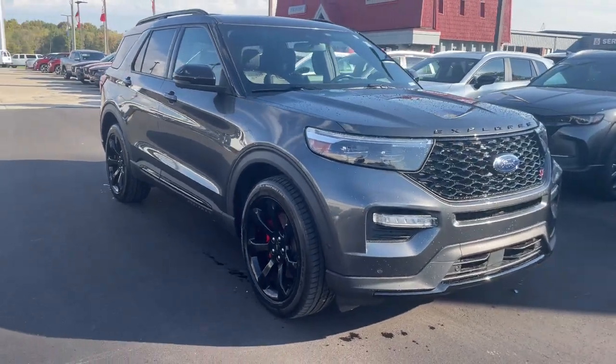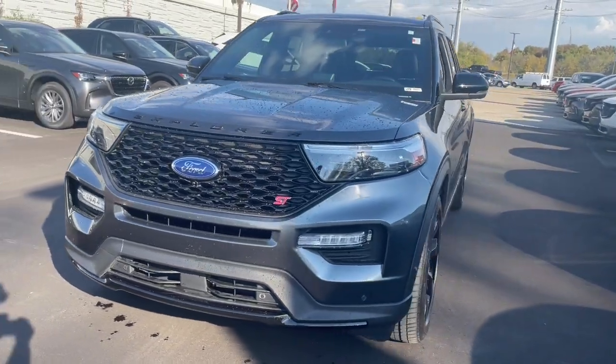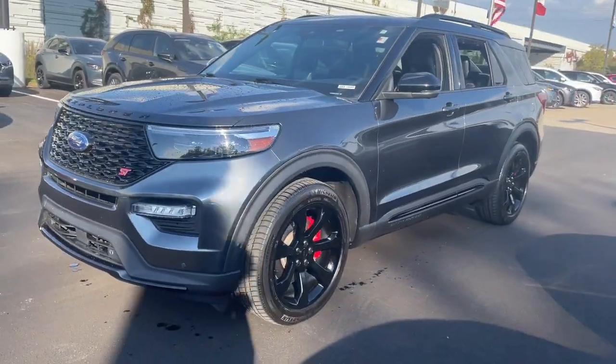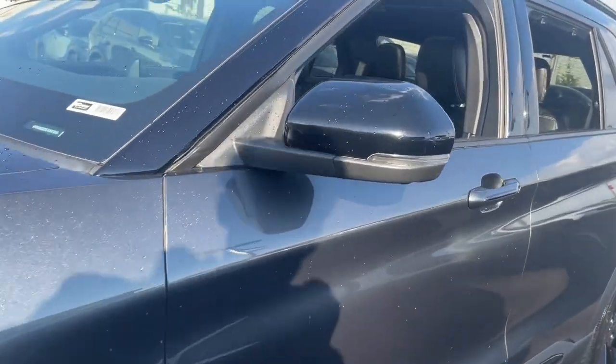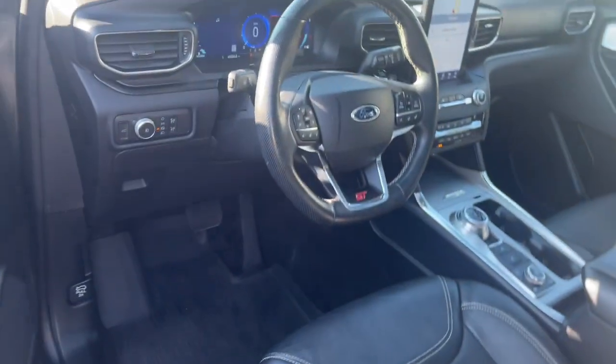Looking for your dream car? It could be the 2020 Ford Explorer. This vehicle is an outstanding buy with fewer than 50,000 miles on the odometer. Handsome and rugged, this Explorer delivers solid mid-size SUV versatility.